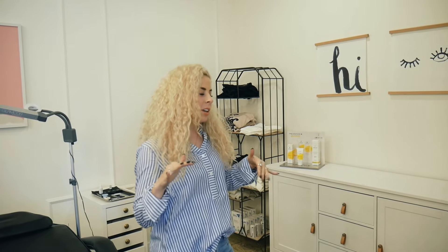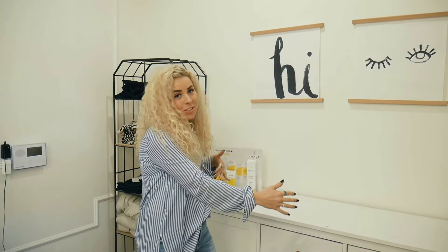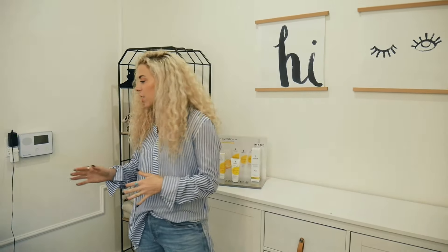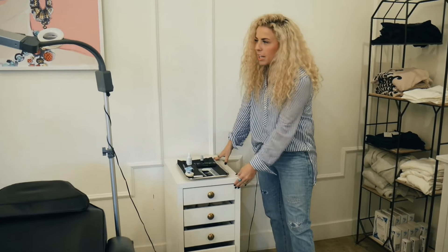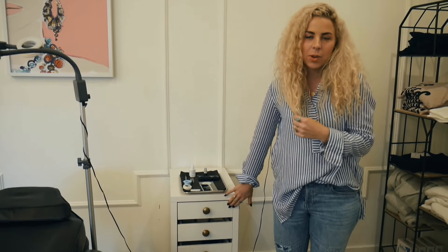One thing we were kind of lacking in this space was storage, so we got this cute dresser. Pretty much anything that we're using we just keep it in here so that it's not out in the open sight. We also have these trolleys by every bed so that our booth renters can keep their bags in here, and these are stocked with disposables as well.